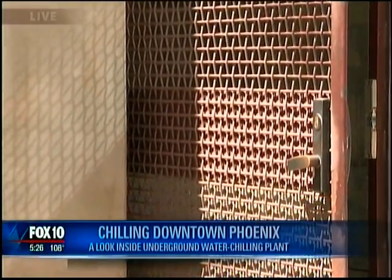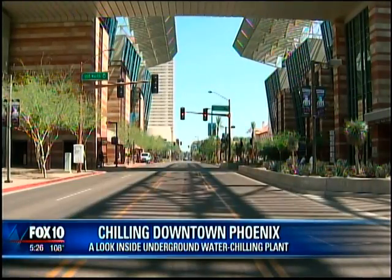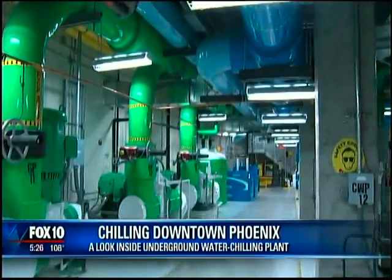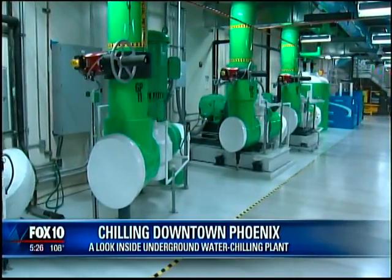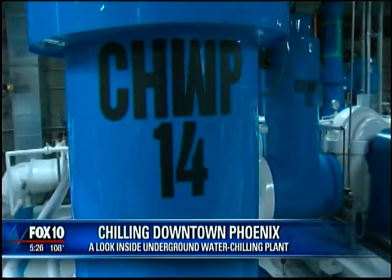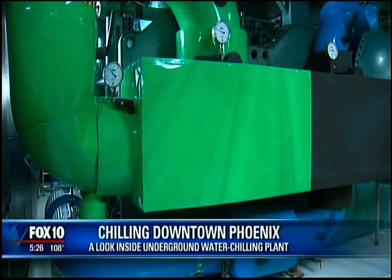Through this nondescript, secure door is a staircase that leads you beneath downtown Phoenix to an underground cooling district. At first glance it looks like it could be a top-secret nuclear weapons lab, but it's not. This is an NRG water chilling plant — basically a big air conditioning system that supplies cooling to about 40 buildings in downtown Phoenix.